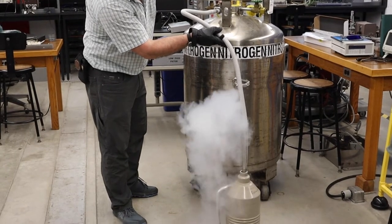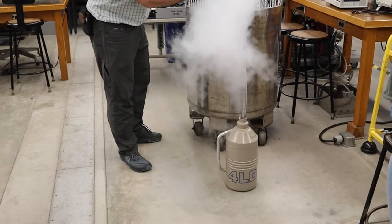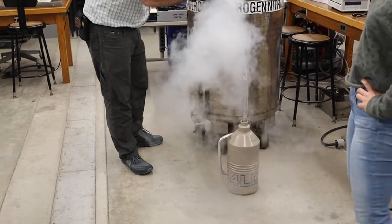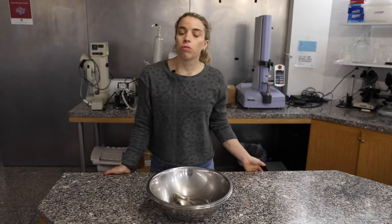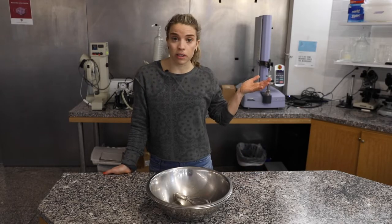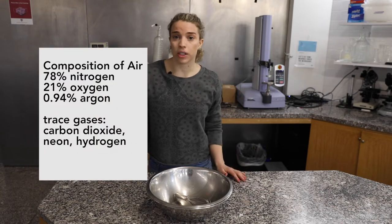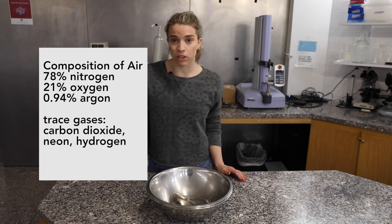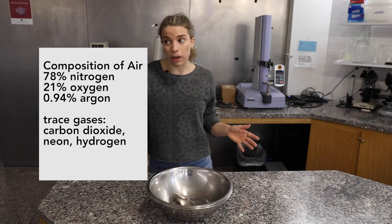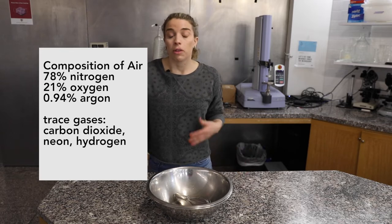Where is that liquid nitrogen actually coming from and why is it so cheap? It has to do with the fact that it comes from a really abundant and plentiful source right in nature — the air all around us. About 78% of the air is actually nitrogen and only 21% is oxygen. Even though oxygen gets more focus because that's what we breathe, the majority of air is actually nitrogen.